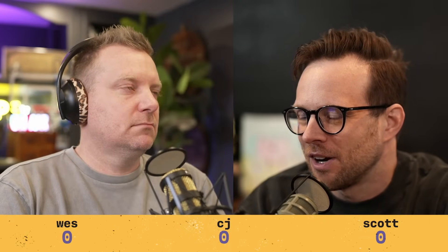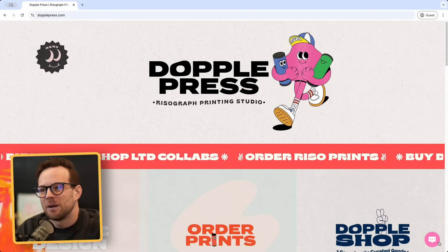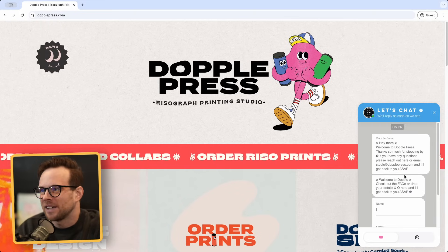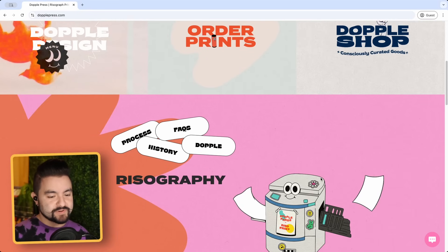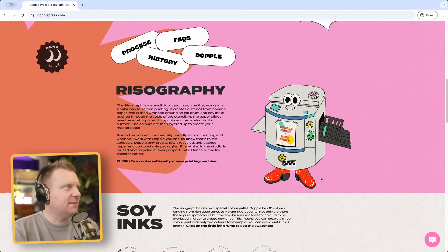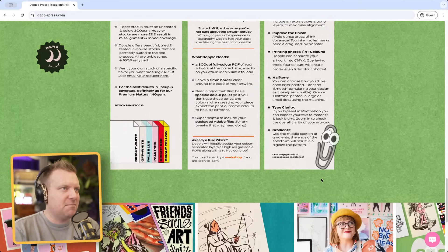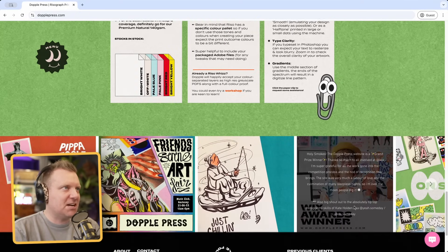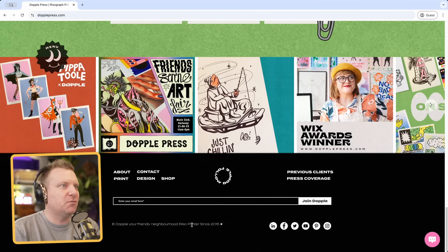We all got it wrong. All right, first one in round two is Doppelpress. Oh man, another really pretty typographic site in terms of colors and aesthetic. But it's also not responsive.